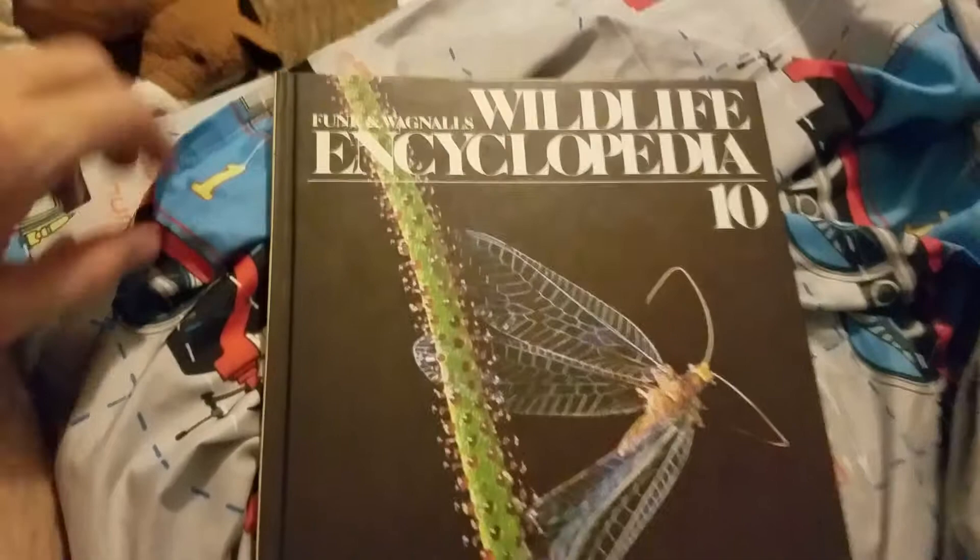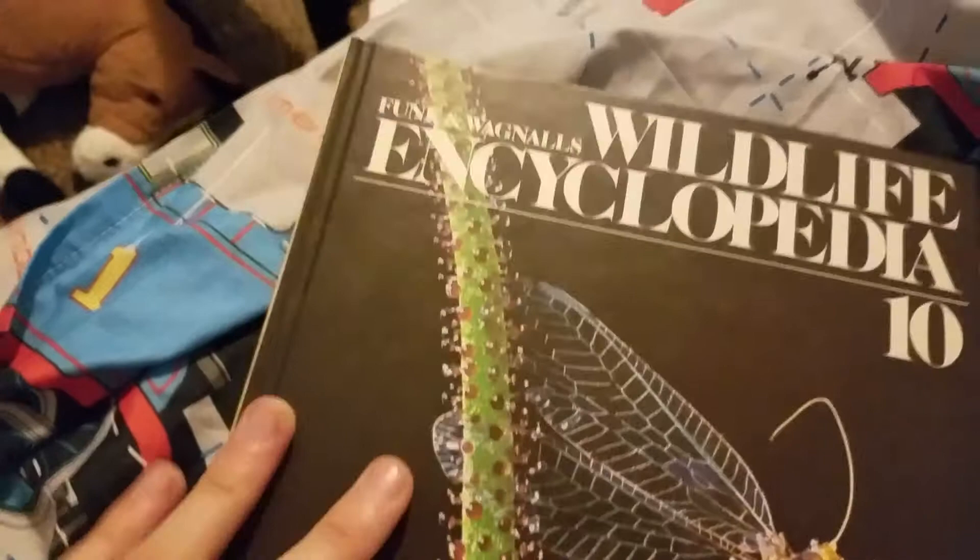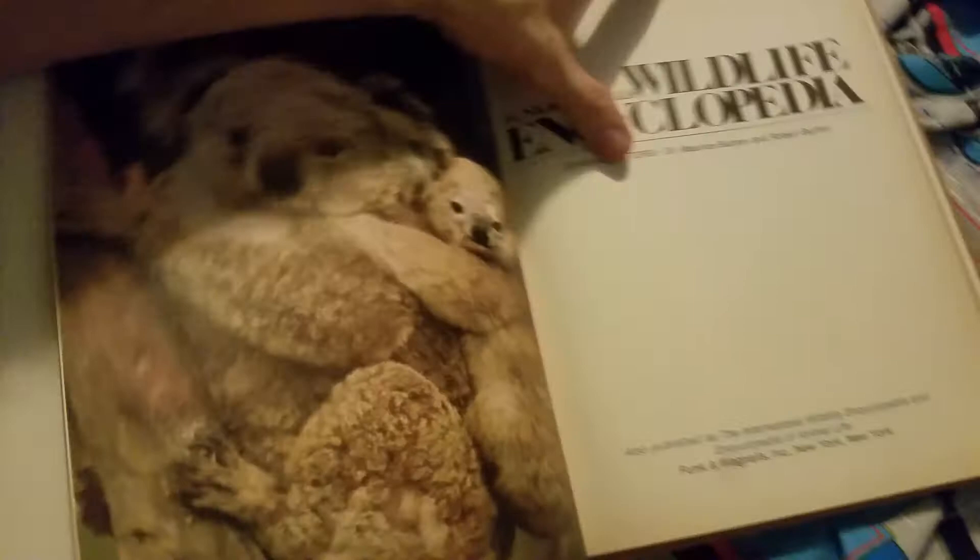Today we're going to look at Wildlife Encyclopedia 10. This is an old one from about 1970 by Funk and Wagnalls. It looks like a dragonfly on the front — that's really interesting. We're going to go through this, read the names of everything, mostly just look at the pictures. Otherwise this could go all day.